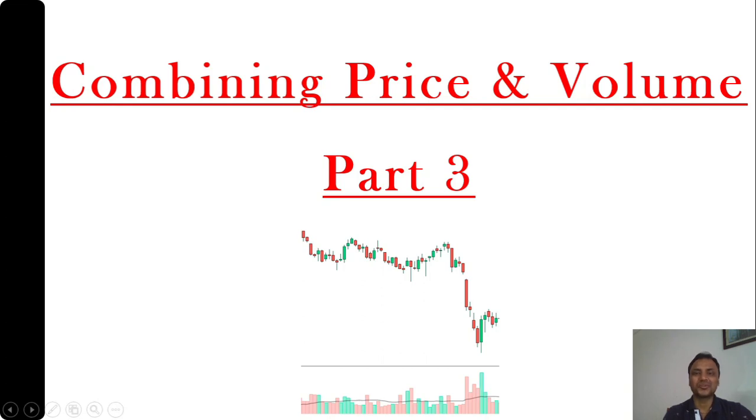Hi all, this is Ashutosh here and I welcome all of you to this Combining Price and Volume Series Part 3. We have explained some examples in the past two chapters and now we will try to understand some more examples through this concept. So let's go directly to the charts now.